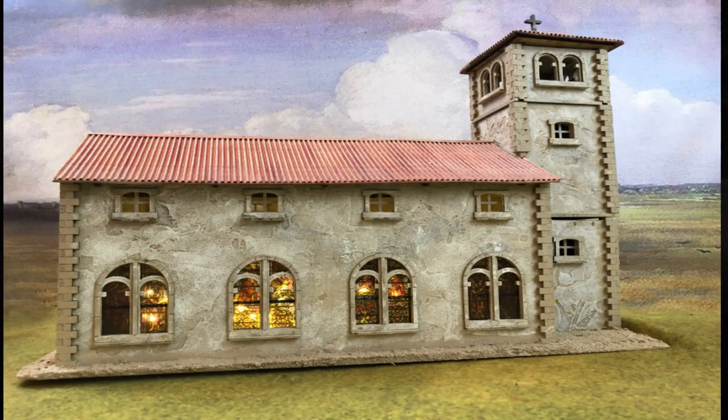Ever since I first saw the products of Things from the Basement at a Historicon several years ago, I've really been wanting to add some to my collection, and I have added a few little things. Some of my scattered terrain is from them, but I hadn't made any really large investment in any of their products. I was going to do their Pantile building, Spanish building Kickstarter, but the timing was bad financially and I already have a lot of buildings of that nature.